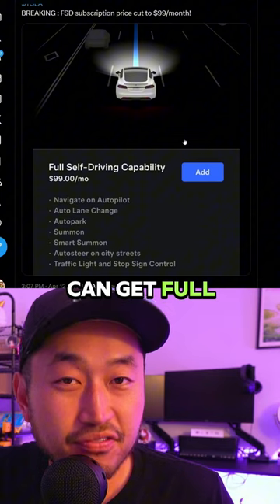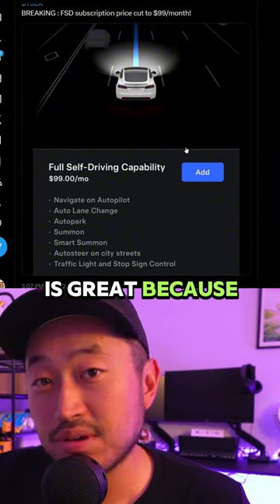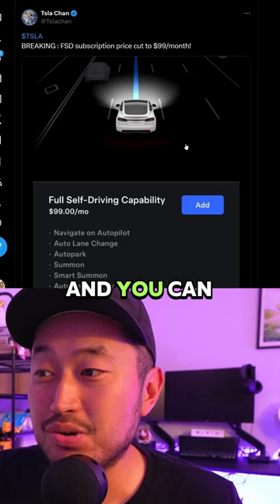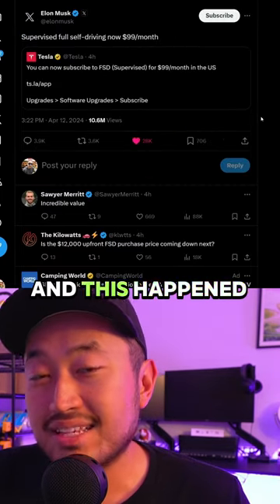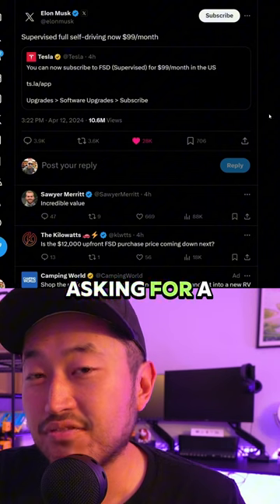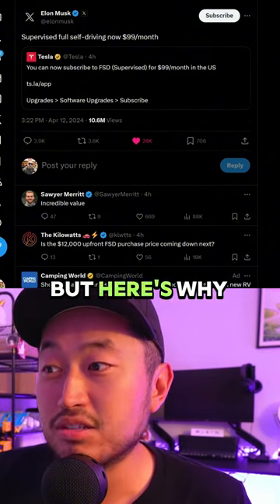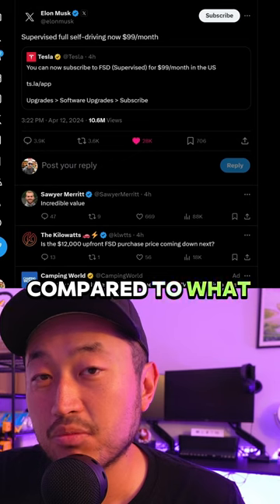Right now, you can get full self-driving for a subscription of $99 a month. This is great because you can sign up at any time and you can cancel at any time. This happened because Elon and the team finally listened to all the different customers asking for a lower and cheaper full self-driving, which is $99 a month.